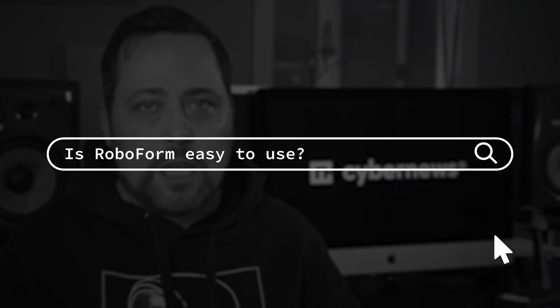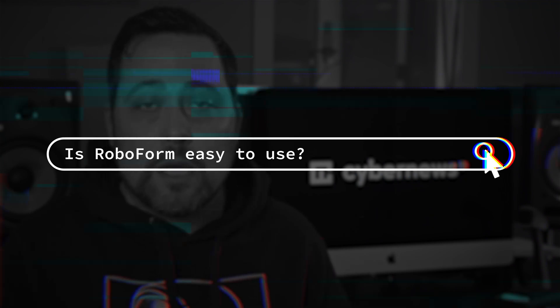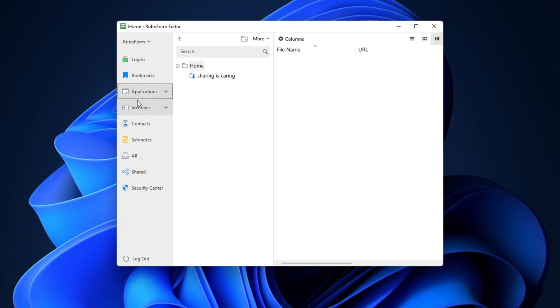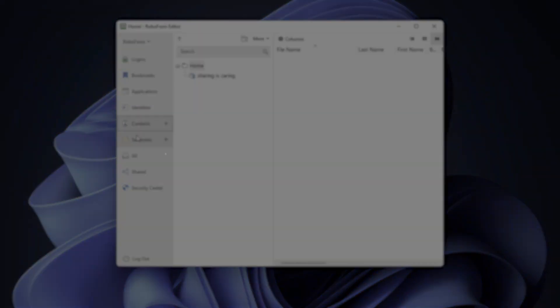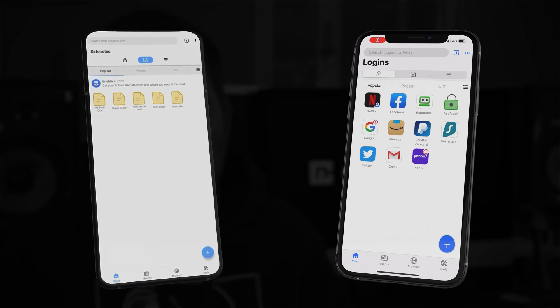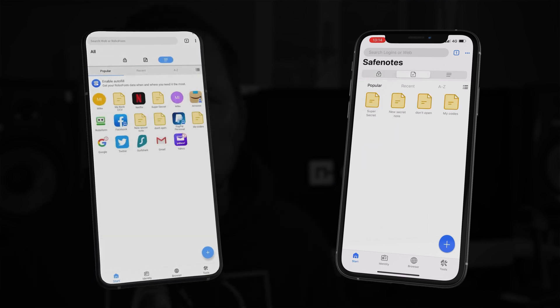First things first — is RoboForm easy to use? Yes, it is. The ease of use is one of the things that impresses me the most. However, your experience with the app is not going to be the same on every device. I would say the more streamlined apps are the RoboForm iOS and Android versions, as they look and feel the most modern.